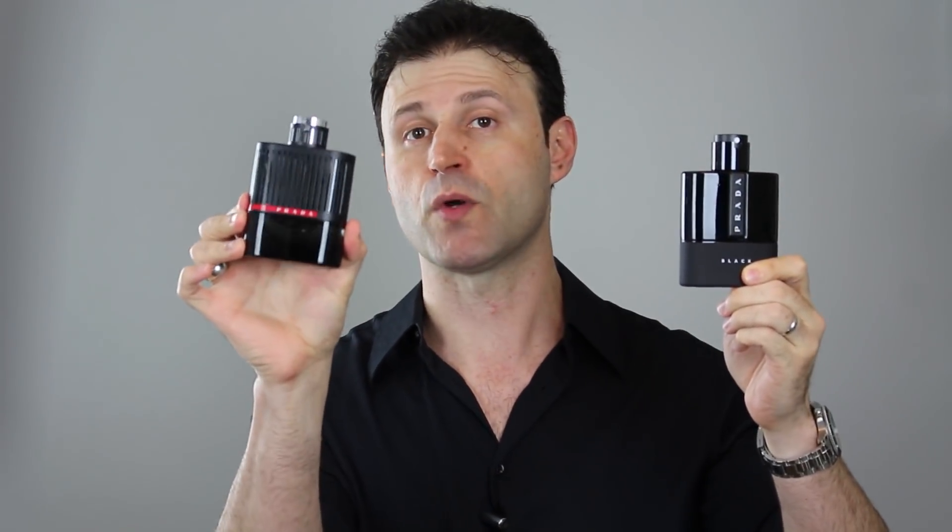Prada Luna Rosa Black is the seventh flanker of the Luna Rosa lineup and the second Eau de Parfum concentration — the first being Prada Luna Rosa Extreme, which to this day happens to be my favorite from the whole Luna Rosa lineup. Prada Luna Rosa Black is classed as an oriental woody fragrance, and the nose behind it is the very talented in-house perfumer Daniela André.